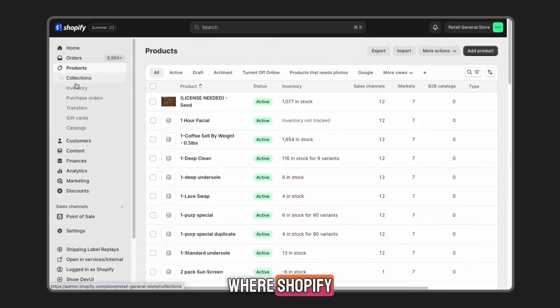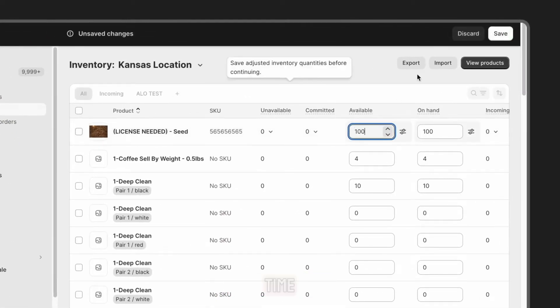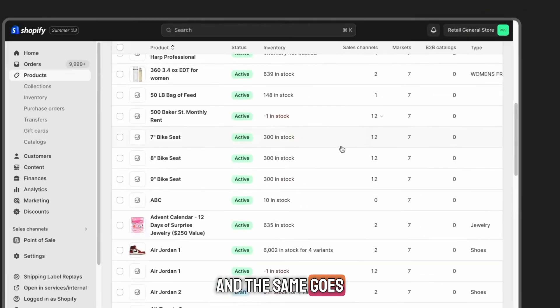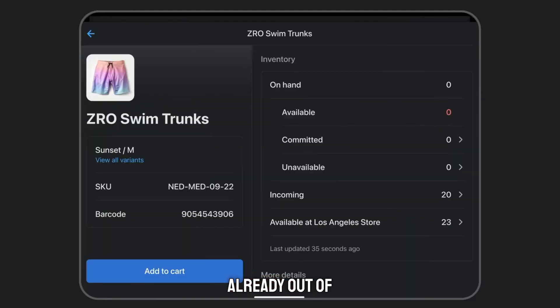Inventory is where Shopify POS really shines. It keeps your in-store and online stock synced in real time. If someone buys a product online, your in-store numbers update instantly, and the same goes the other way. This is a huge time saver and helps avoid selling things that are already out of stock.